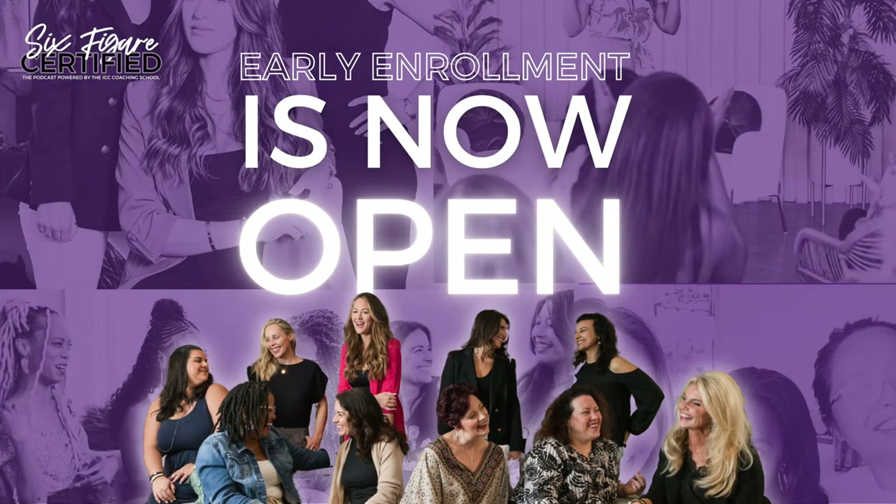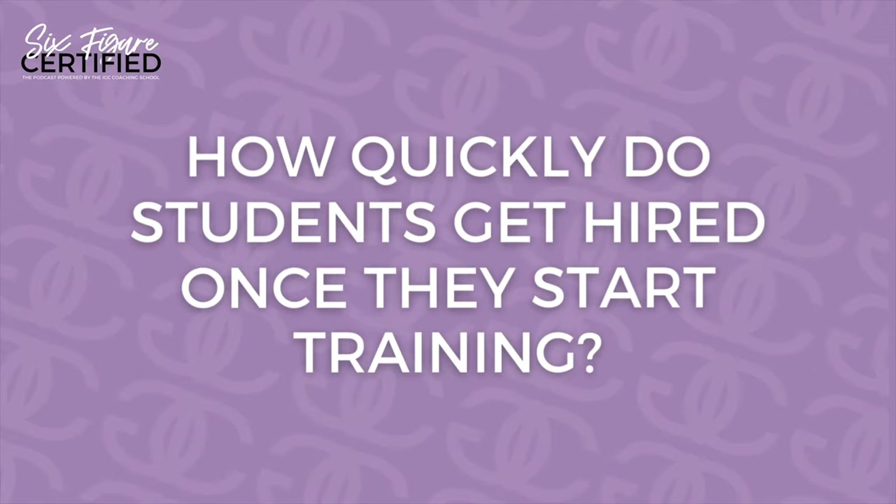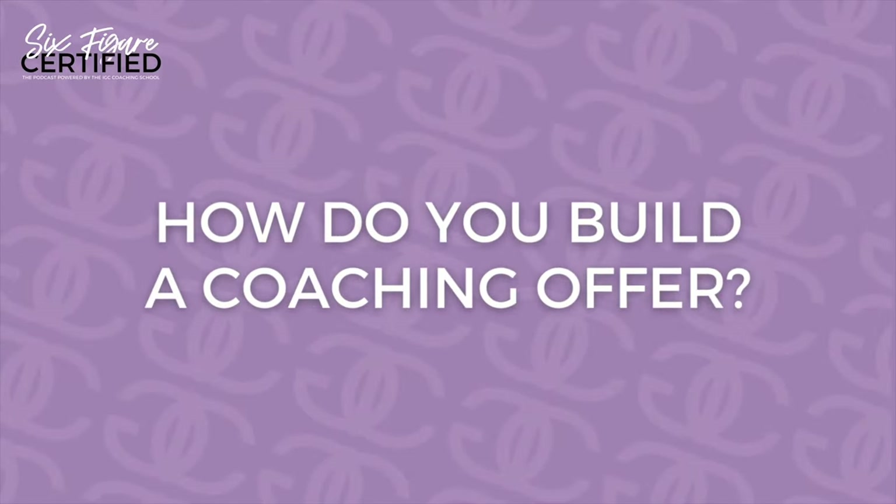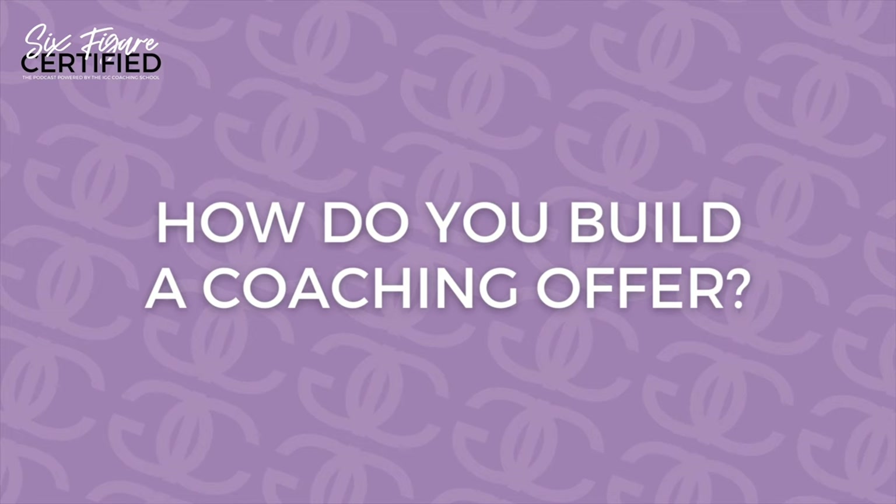In the IJC Coaching School, we are currently in early enrollment, and it is enrollment season for the next round of coach training. The very first questions we often get from people are: one, how quickly do people get hired once they start training? And two, how do you build a coaching offer? How do you build a coaching program? It's one of the first things that we cover once we get done with the actual foundations of becoming a coach.